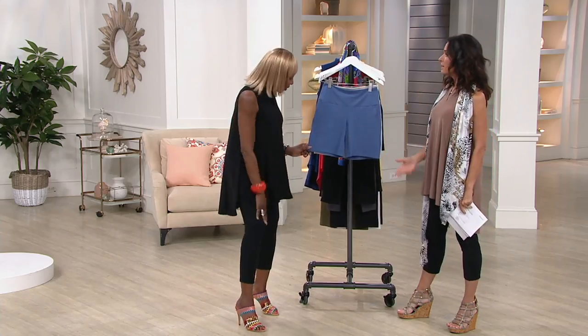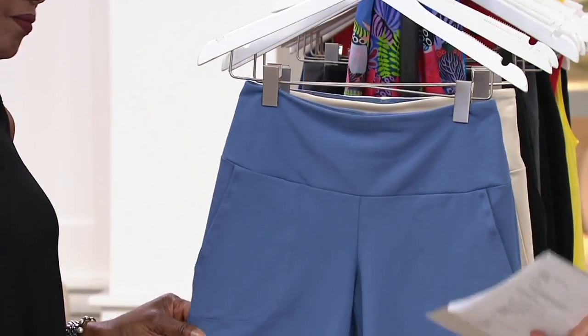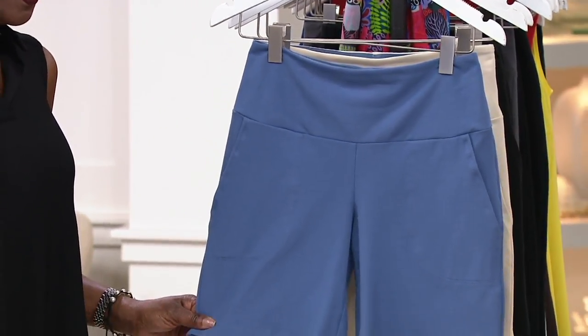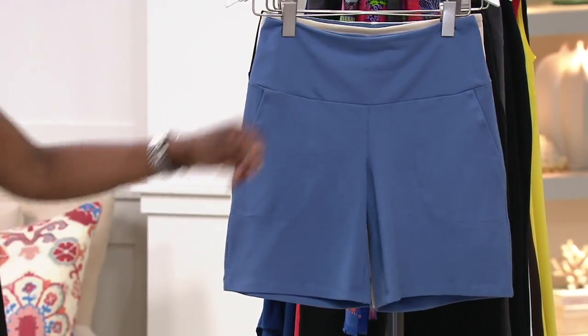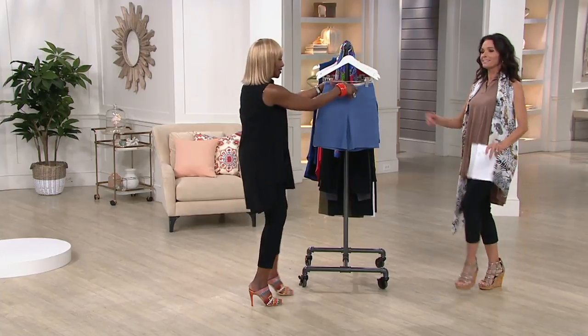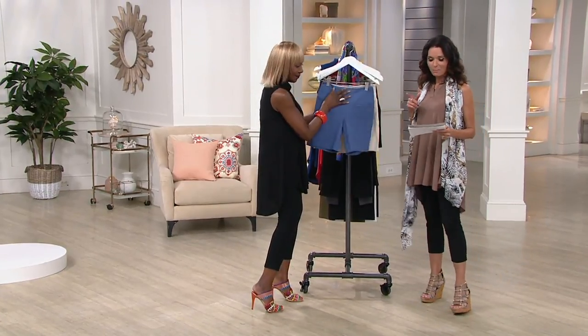Now, some shorts! The problem I think a lot of people have with shorts is, as I get older I've got a lot of stuff going on up in my tum-tum. Got tummy control! Got tummy control. My Bluetech control system right there.